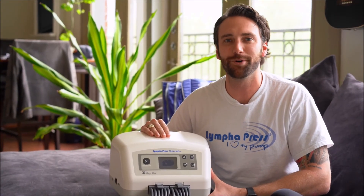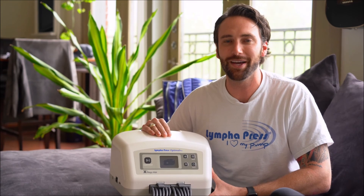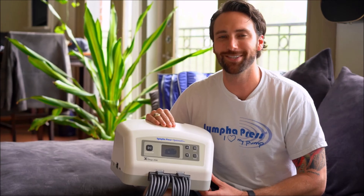The Lymphopress Optimal Plus offers the optimal home therapy for lymphedema and lipoedema patients, partnering with their lymphedema therapist. As a lymphedema patient, I finally found the optimal home compression therapy with the Lymphopress Optimal Plus.